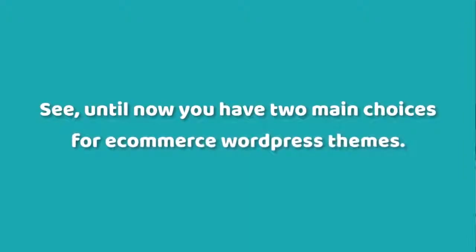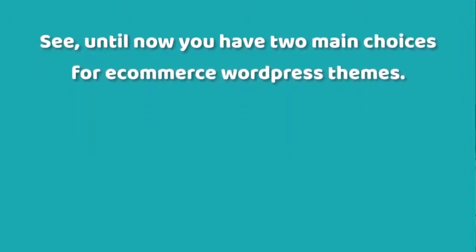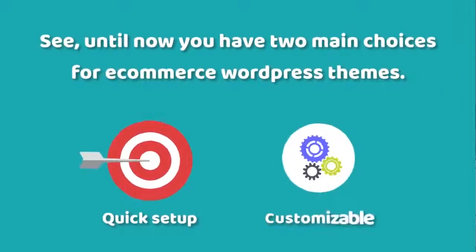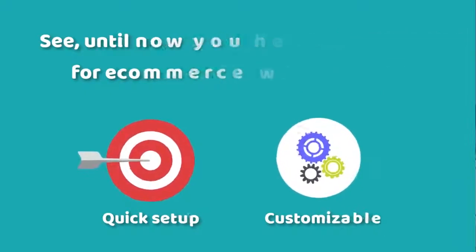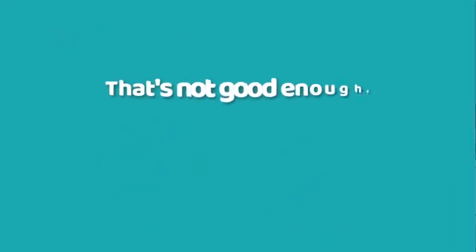Until now, you've had two main choices for e-commerce WordPress themes: quick setup or customizable. You can either pick a simple theme that lets you launch your website quickly but barely has any design options, or you pick a complicated theme that gives you plenty of customizable options but takes weeks or even months to launch. In the modern world of online marketing, that's not good enough.